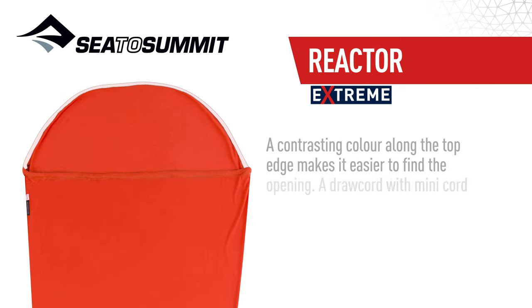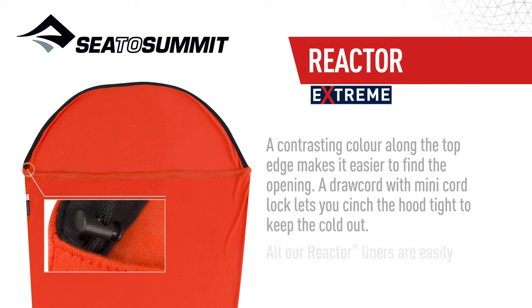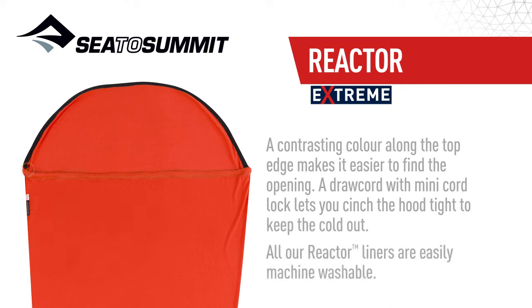A contrasting colour along the top edge makes it easier to find the opening. A draw cord with mini cord lock lets you cinch the hood tight to keep the cold out. All our Reactor Liners are easily machine washable.